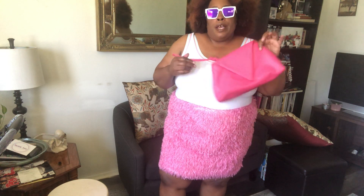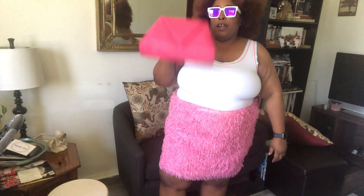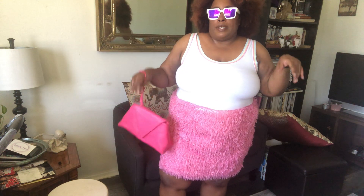If you know anything about me, my sunglass game is always going to be on point. Purse game — always on point. This purse I just picked up from Forever 21 just a couple weeks ago, and it goes with everything. You can dress it up, dress it down. And today we've got a pink furry skirt from Eloquii.